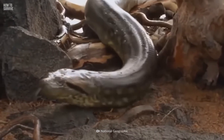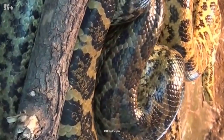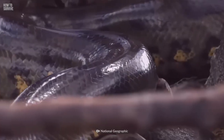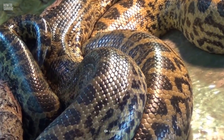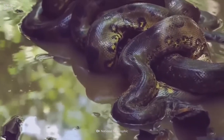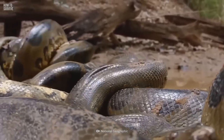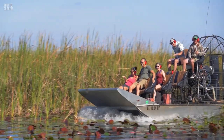Most of the time, anacondas are solitary hunters, but during mating season, up to 12 males will take part in a unique mating ritual called a breeding ball. They'll surround a female in an all-out battle to mate with her. During this period, they are aggressive and will not hesitate to attack you if you are nearby. These displays usually last from March to May, so avoid visiting the Everglades during these months.